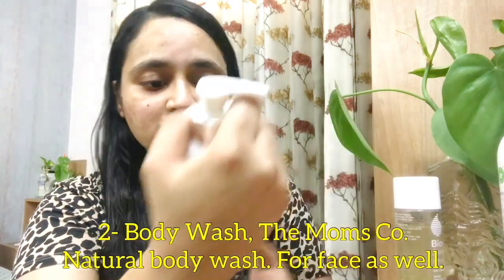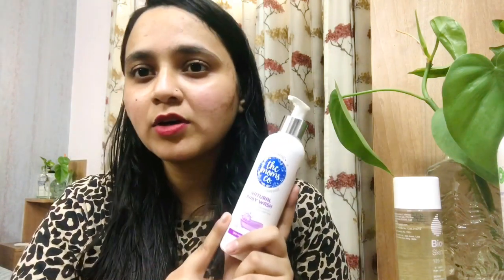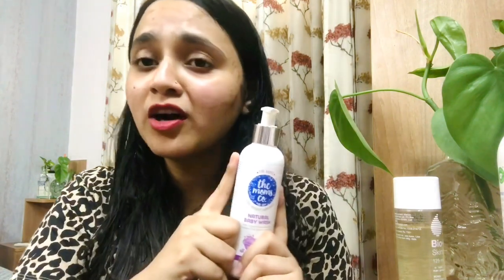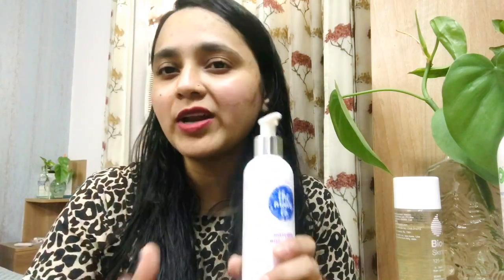Her body wash is from The Mom's Co. Before this I was using the Sevamed body wash, but I like this one better because that one was a little thicker in consistency and didn't have a pump. Always look for the ergonomics of the product you're going to use for your babies — especially for newborns, you don't have a lot of time. Overall it's a very good product.